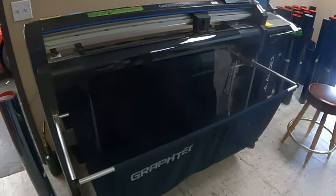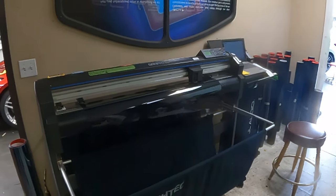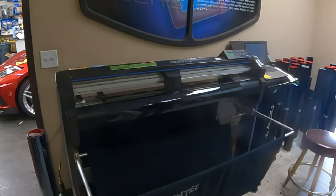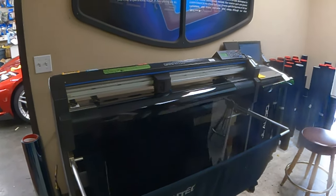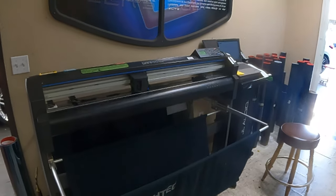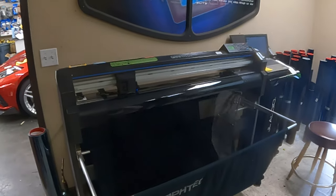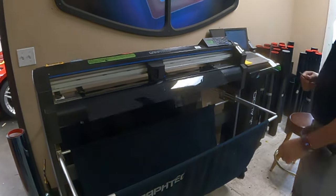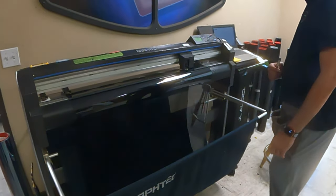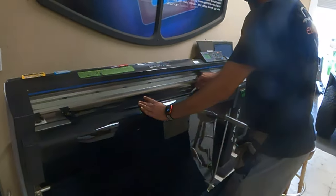You can see the plotter right there — it just moves back and forth and the blade cuts it out. This has got to save you so much time, and not only that, you're not cutting on the cars.